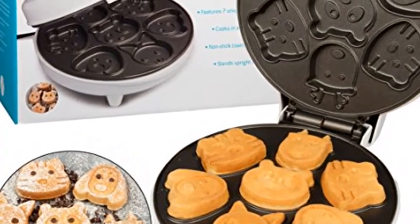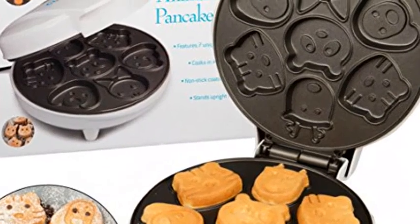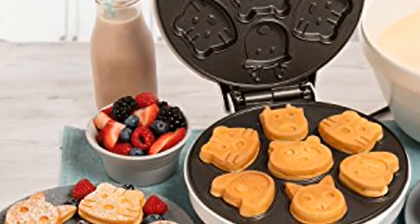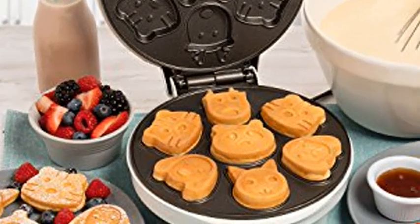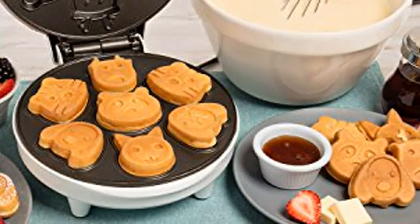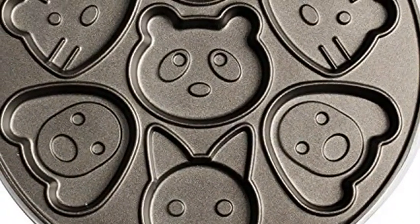Cucina Pro is designed to inspire creativity and broaden the culinary experience of at-home chefs everywhere. It brings unique but familiar classics to your kitchen with a goal of awakening new ideas and enriching the cooking process. We're motivated by a love of gourmet cooking from around the world and we're committed to offering the best products for our customers.